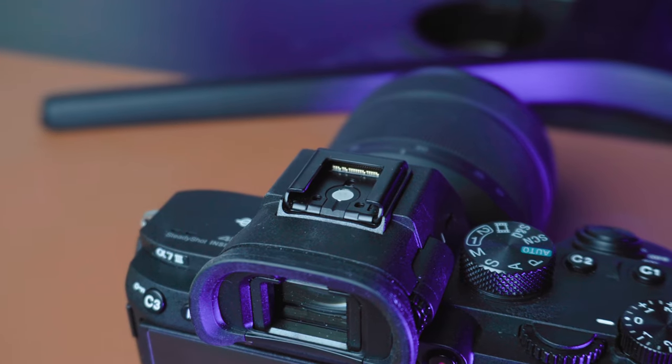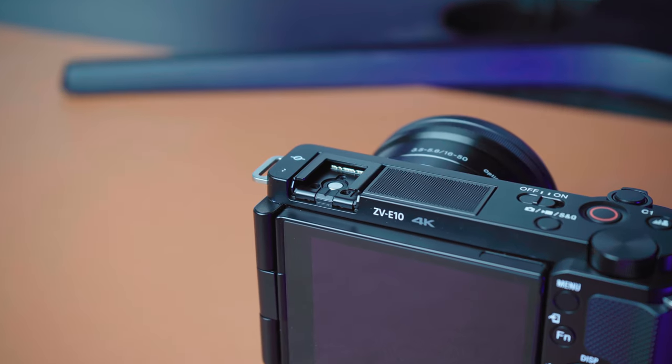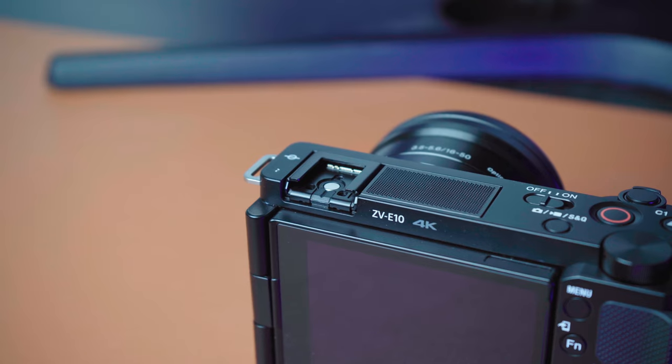Both cameras have a hot shoe for mounting a flash, a mic, or other devices. On the ZV-E10, mounting a flash can feel a little unbalanced because the camera body is so light and the flash is heavier, whereas on the a7 III the body weighs more and feels more balanced with a flash attached.